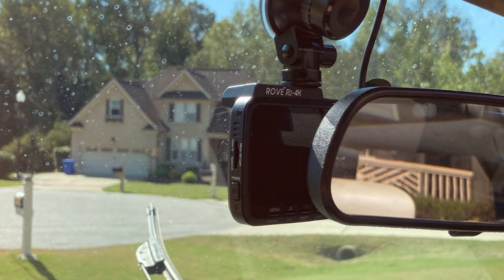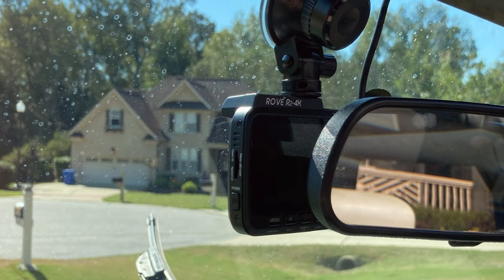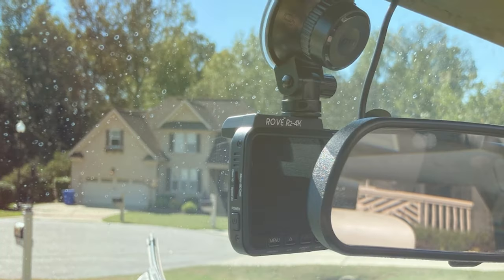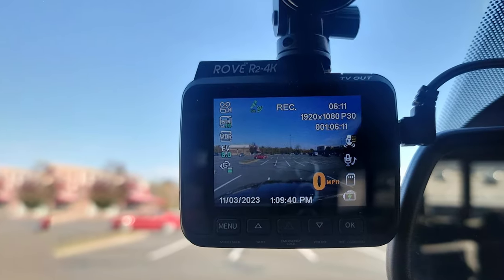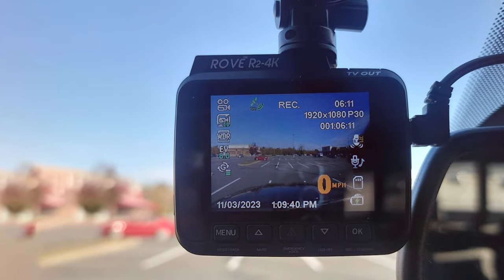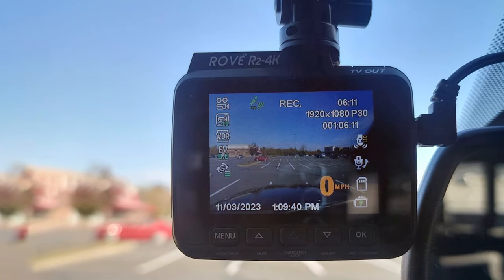In conclusion, the Rove R24K Dash Cam is a versatile and highly capable dashboard camera. It doesn't just capture video — it enhances your driving experience with its GPS and Wi-Fi capabilities. If you're looking for a top-notch dash cam that's user-friendly and performance-oriented, this is a strong contender.